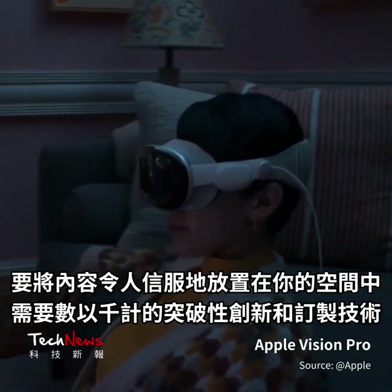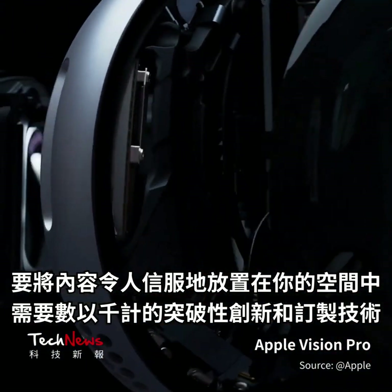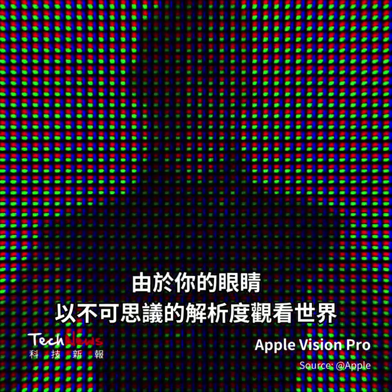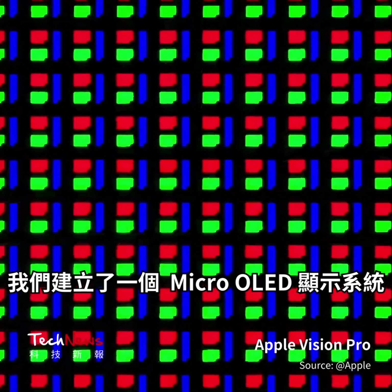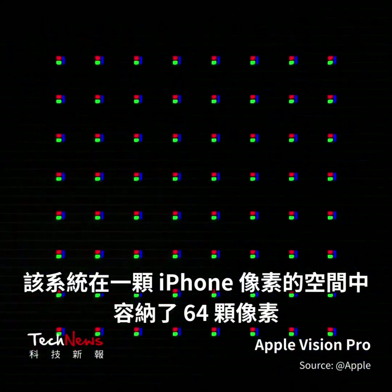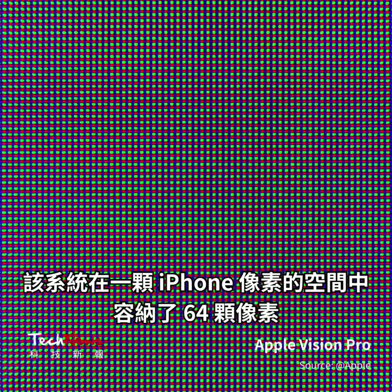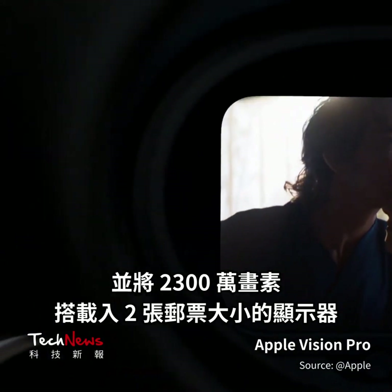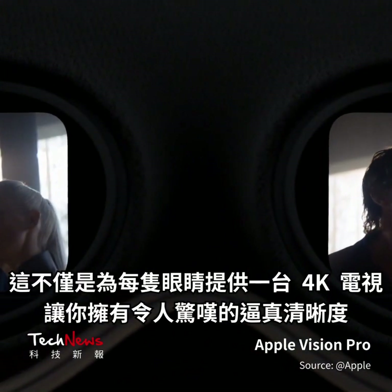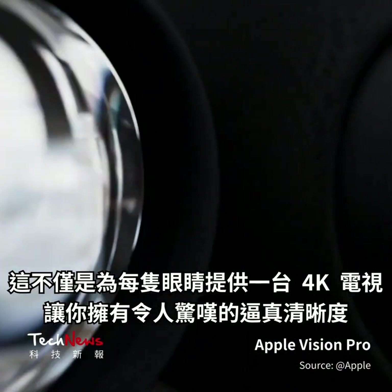To convincingly place content in your space took thousands of groundbreaking innovations and custom technologies. Since your eyes see the world with incredible resolution, we built a micro-OLED display system that fits 64 pixels in the same amount of space as a single iPhone pixel, and packs 23 million into two panels the size of a postage stamp. That's more than a 4K TV for each eye, giving you jaw-dropping, lifelike clarity.